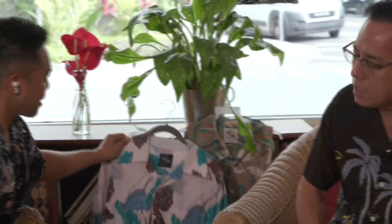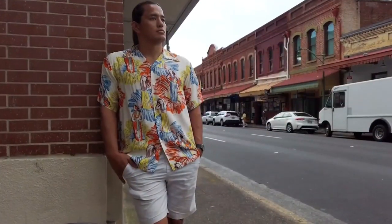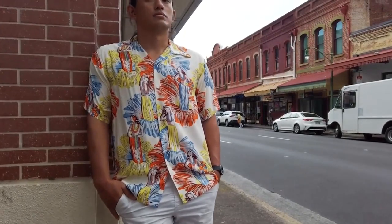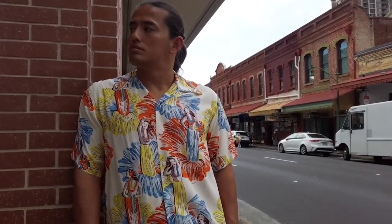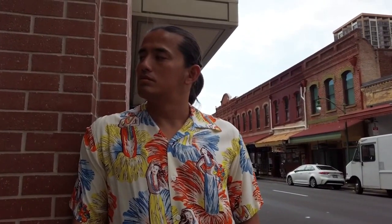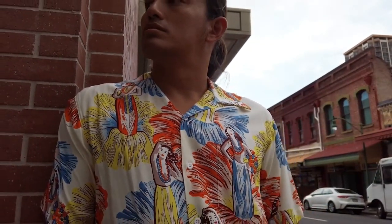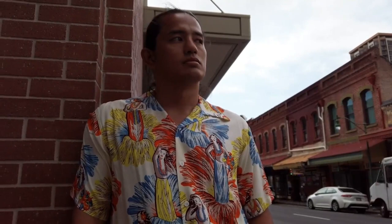I believe the Aloha shirts from the 1930s to 1950s are the best quality. I really like the 1950s — the glasses, the style, just everything about that era. The 1950s is great — maybe the best quality. And it kind of has that dapper feel; it instantly makes the men look handsome and the ladies look pretty and elegant.